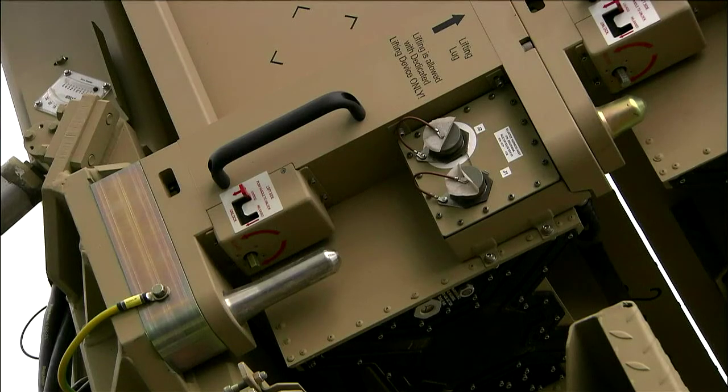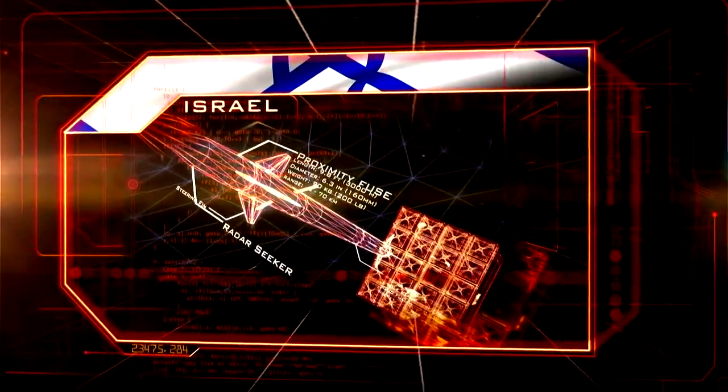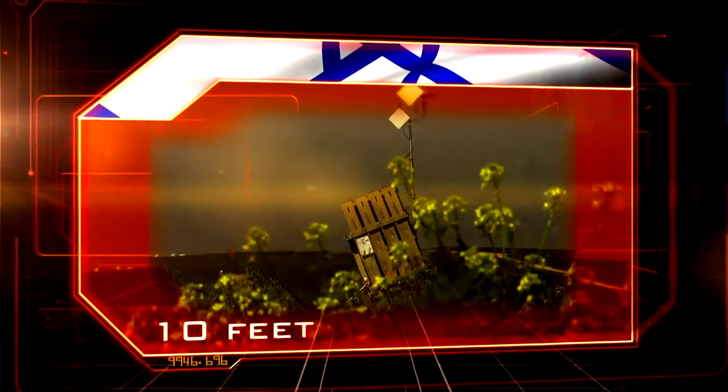At number seven, the most successful missile defense system in the world: Iron Dome. Israel. $50 million per battery. 200 pounds. 10 feet.